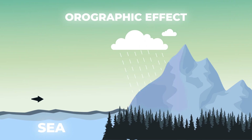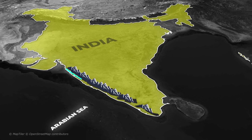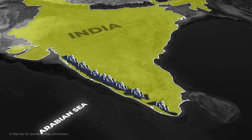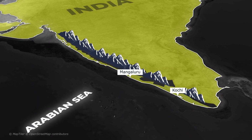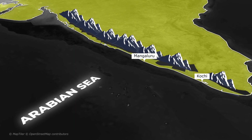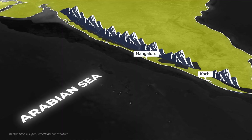The side of the mountain facing the wind is called the windward side, and that's where all the heavy rain falls. In this case, the western side of the Western Ghats is the windward side. That's why places like Mangalore and Kochi receive heavy rainfall amounts crossing 3,000 to 6,000 mm per year — among the highest in India.